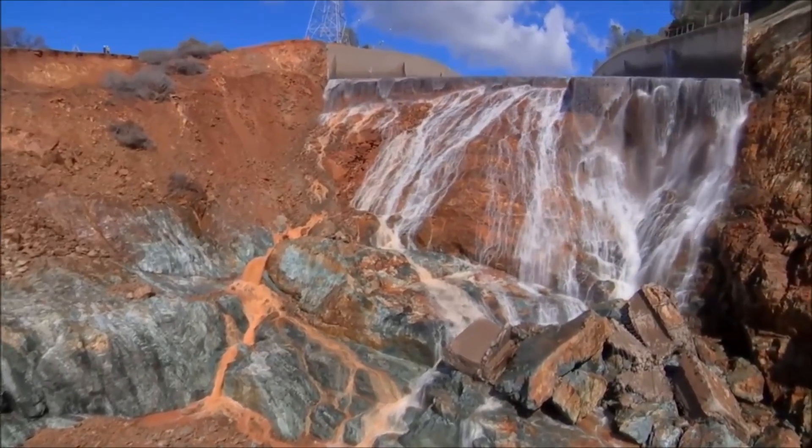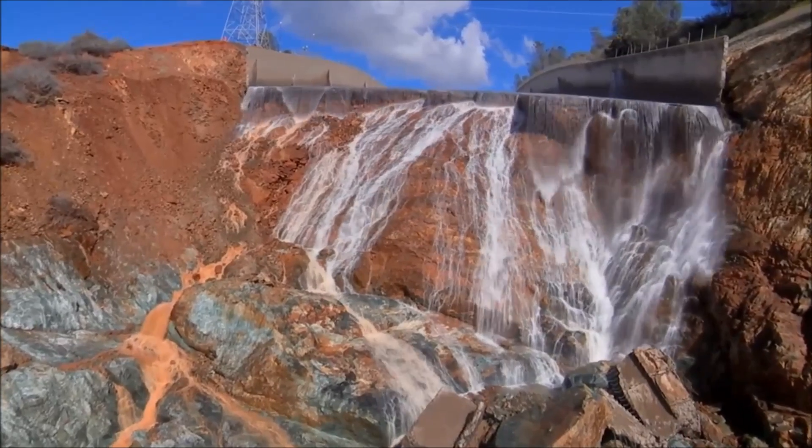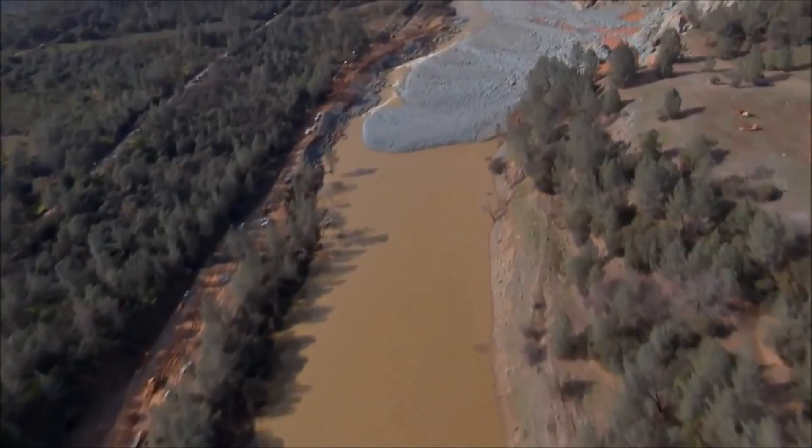You wonder — with all that material that got blown out of here and is being removed by these guys in that bottom channel — what are they doing with that stuff? Are they checking it for gold? Are they processing it, or what?